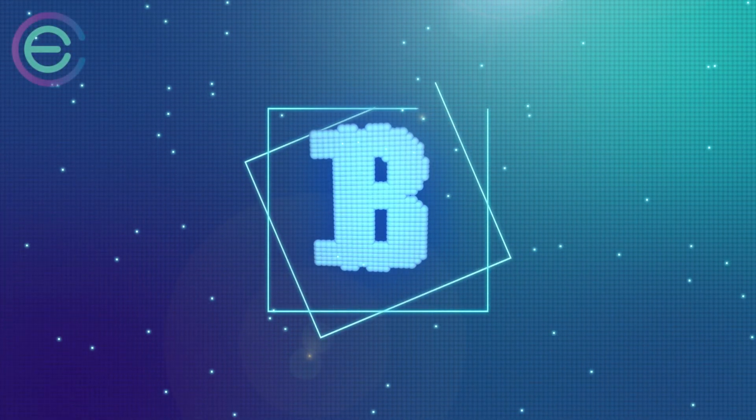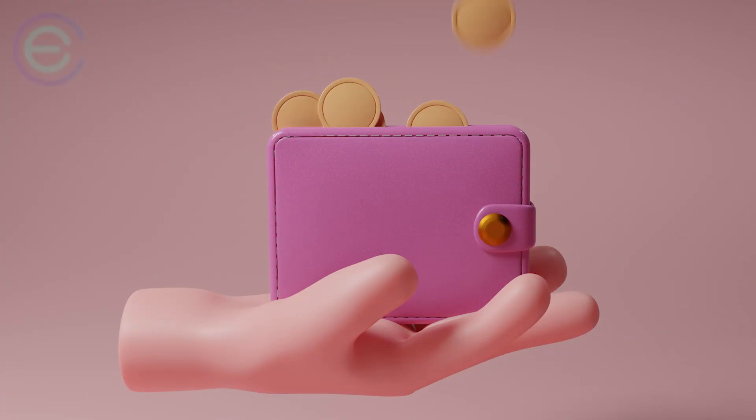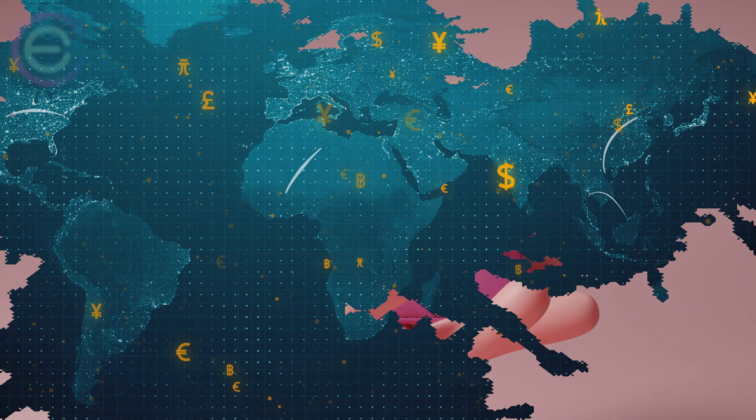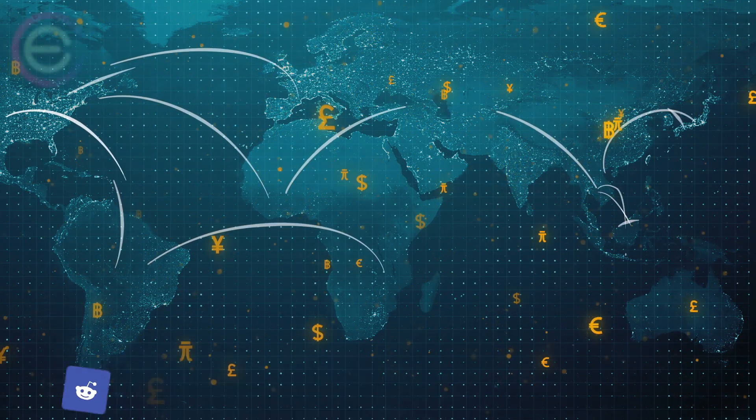Do Bitcoin wallets have an expiration date? Nope. Bitcoin wallets don't expire. There's no use-by date for wallets as there is with milk or baked goods. However, that doesn't mean you should take your Bitcoin wallet for granted. As with any other form of currency on Earth, proper care and maintenance will ensure your funds are secure over time.